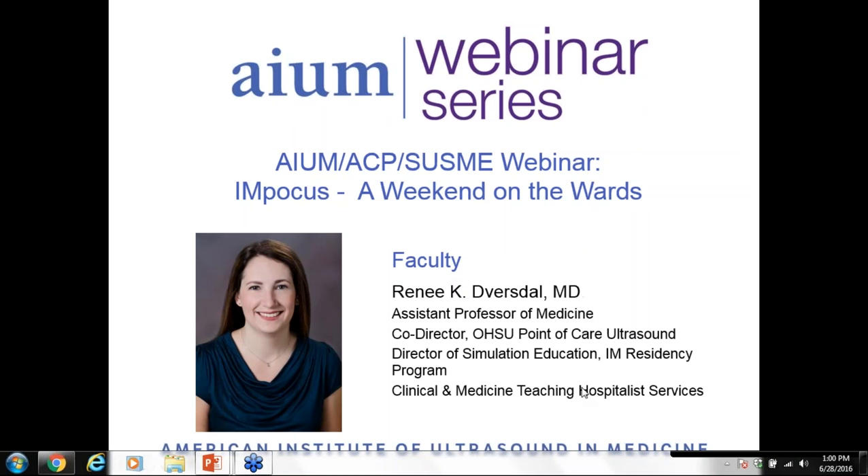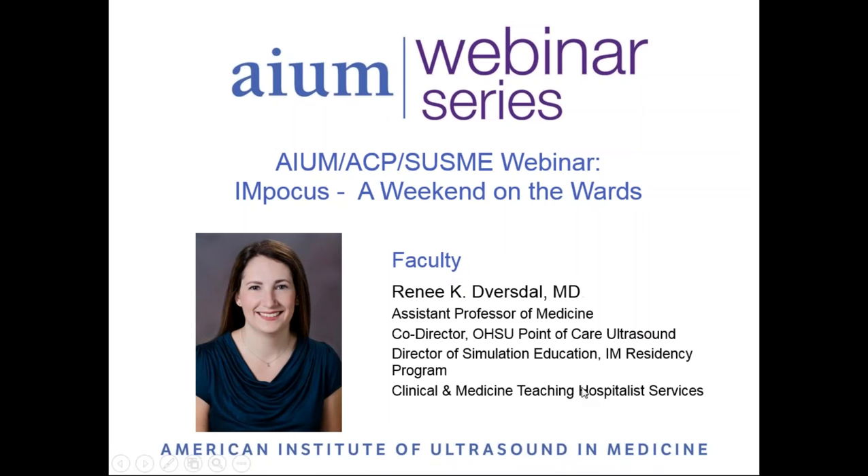On behalf of the AIUM, the American College of Physicians, and the Society of Ultrasound and Medical Education, welcome to this webinar on Internal Medicine Point-of-Care Ultrasound, presented by Dr. Renee DeVersdal.